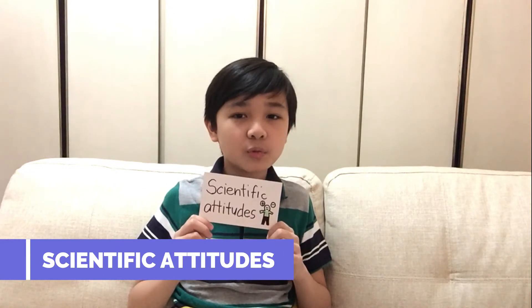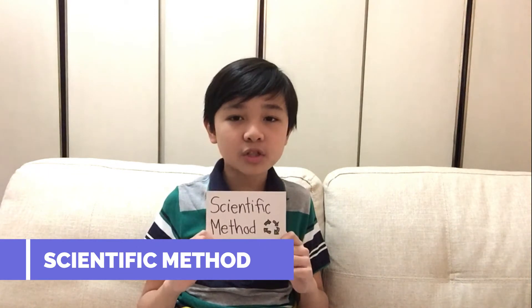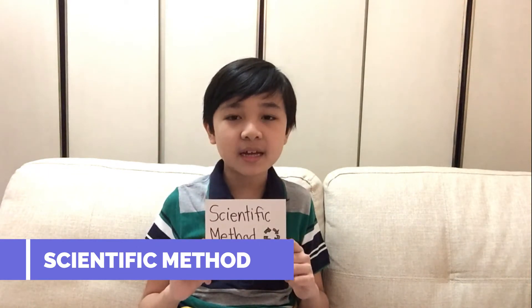Next, scientific attitudes. It is developed in an individual even though scientific concepts are forgotten. Next is scientific method. It's a systematic approach of explaining phenomena and solving problems.